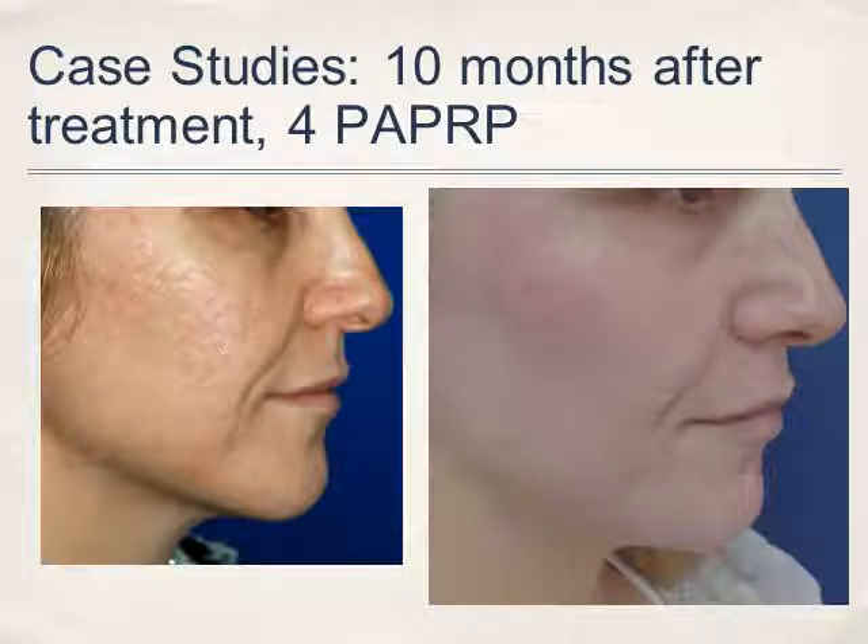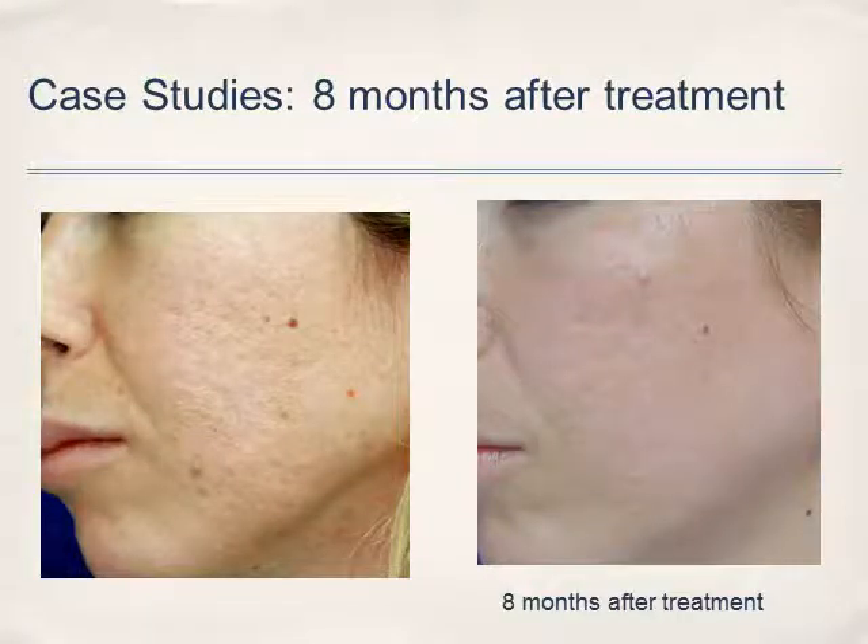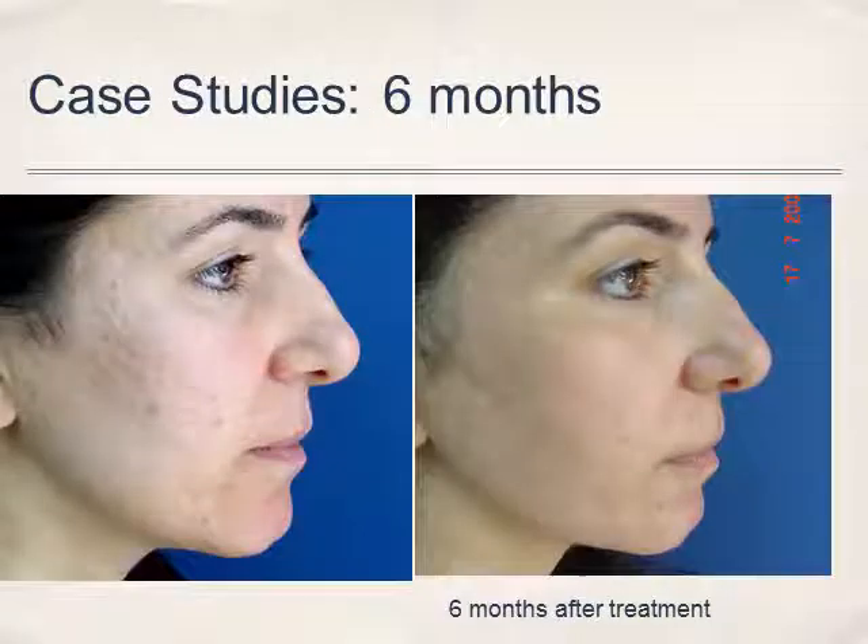Here's another case study — it required four PRP treatments, and ten months later you can see the improvement in the skin. Another case study nine months later shows improvement in the skin. Here's a case study eight months later, and it's very noticeable — the age spots have been reduced by a dramatic factor. Another case study with acne scarring shows improvement in skin texture, tone, and age spots have decreased.